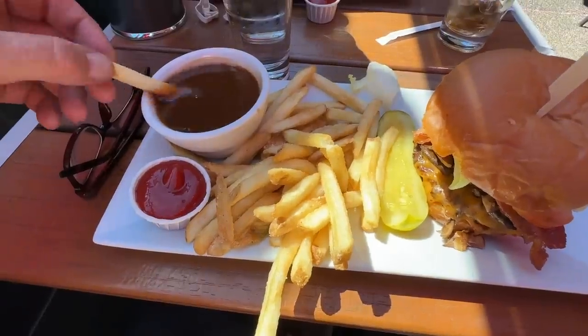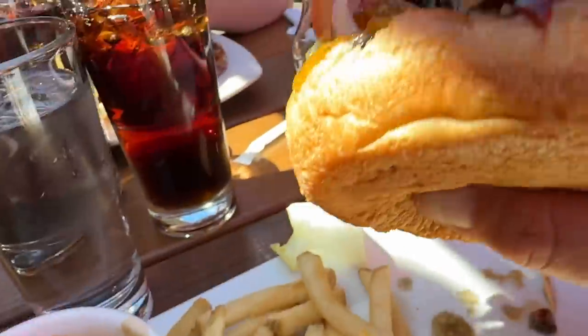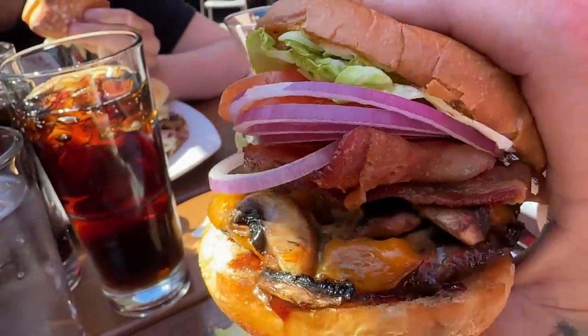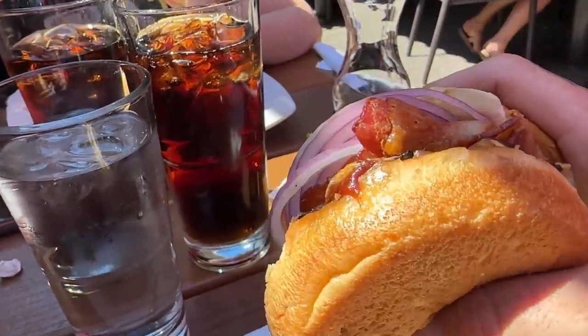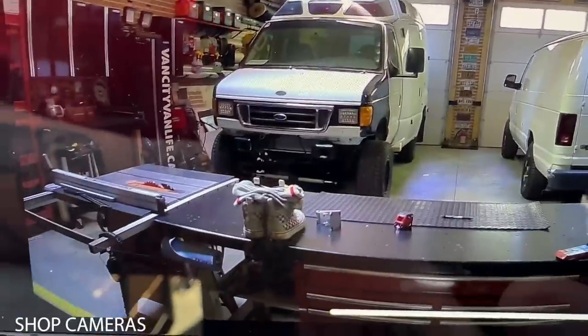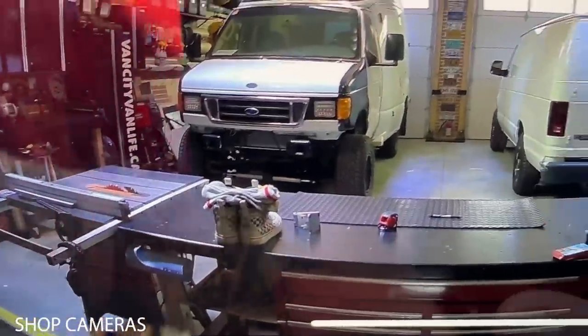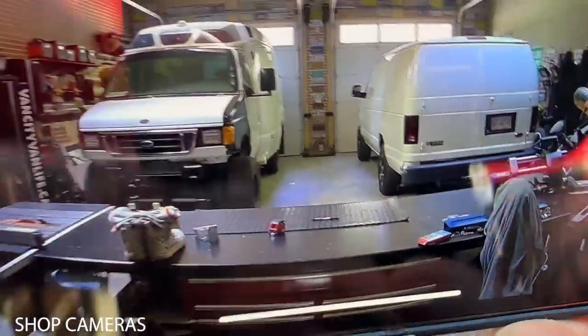It feels weird to be out for lunch without the kids. That, my friends, is one good looking burger — look at that. Back home, I don't see any dead kitties or a dead Cruzi — I think we're good.